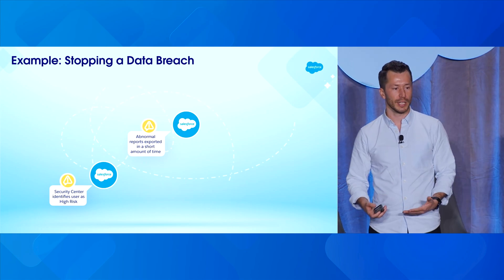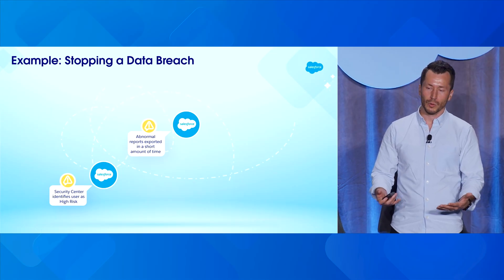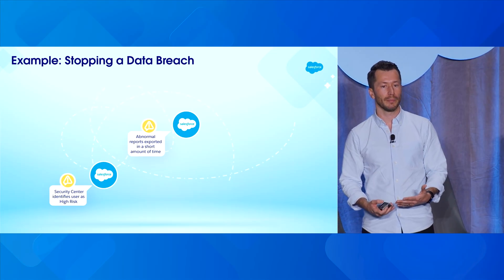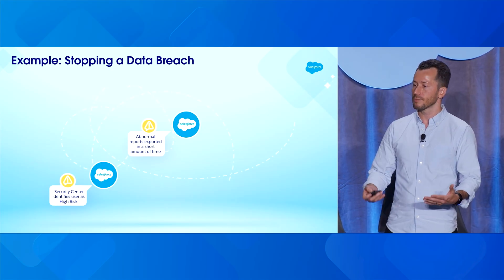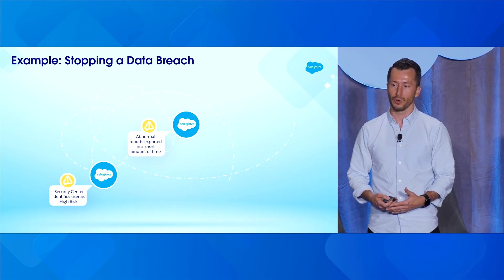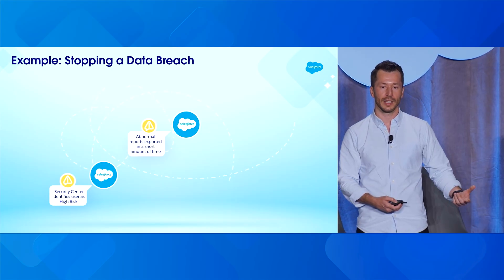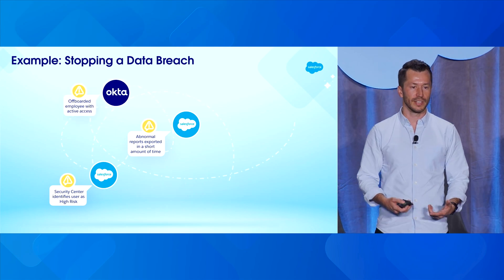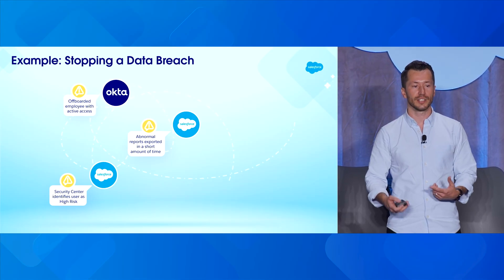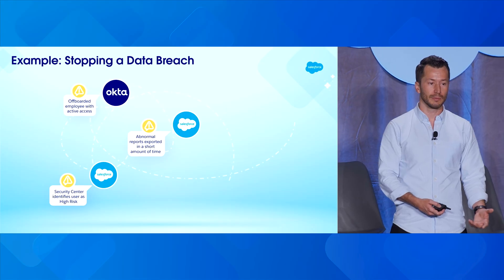But then maybe we layer on some additional context. In Security Center, we can understand if this is a very permissioned, privileged user. If they have access to a wide range of data and can do things with that data, that's going to increase how concerned we are about the first anomaly and increase the risk level we assign to it. But the real game changer is when we layer on additional data from partners like Okta. What if we learn from Okta that this user has actually been off-boarded, but their credentials were not revoked? Now that changes everything — this isn't something to look at next day; it's something requiring immediate action.